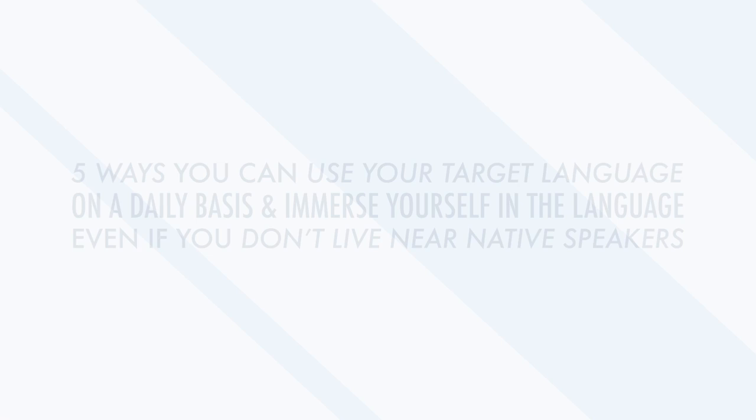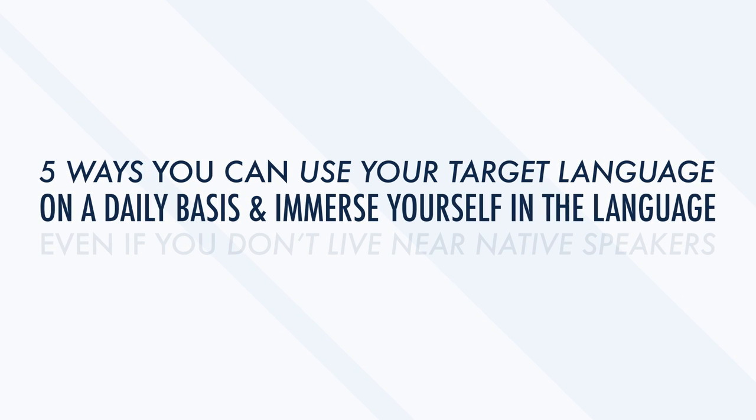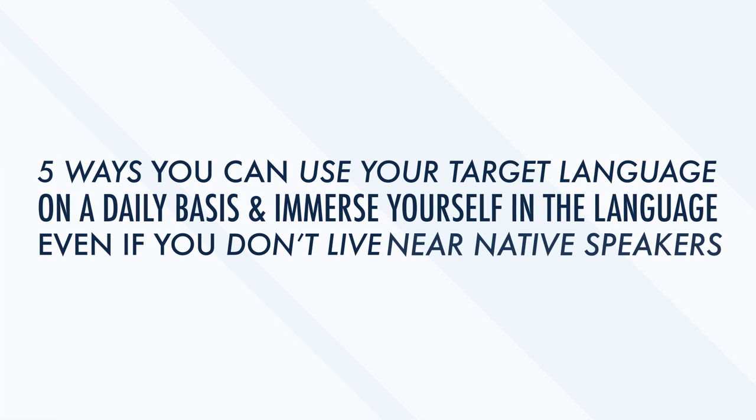Remember that learning a language is really more like a journey. It doesn't have to feel like school or work. Savor your experience with learning and enjoy every step along the way. There's a saying that trust is hard to earn, yet easy to lose. The same can be said for foreign language skills. Being proficient in a new language takes hours of practice and study. But if you stop using the language, it will fade from your memory. To put it simply, if you don't use it, you lose it. That's why it's so important to incorporate the language into your daily life as much as possible. In this video, we'll look at 5 ways you can use your target language on a daily basis and immerse yourself in the language, even if you don't live near native speakers.